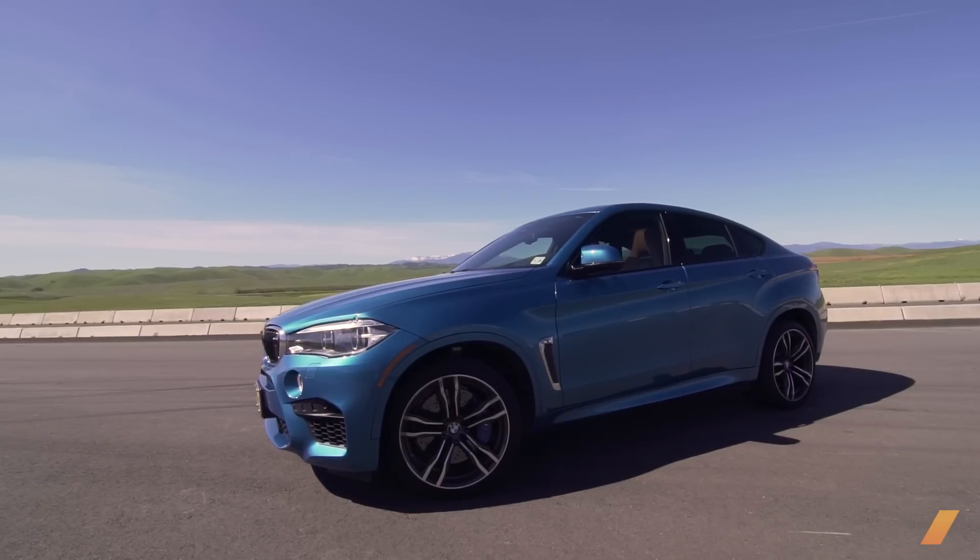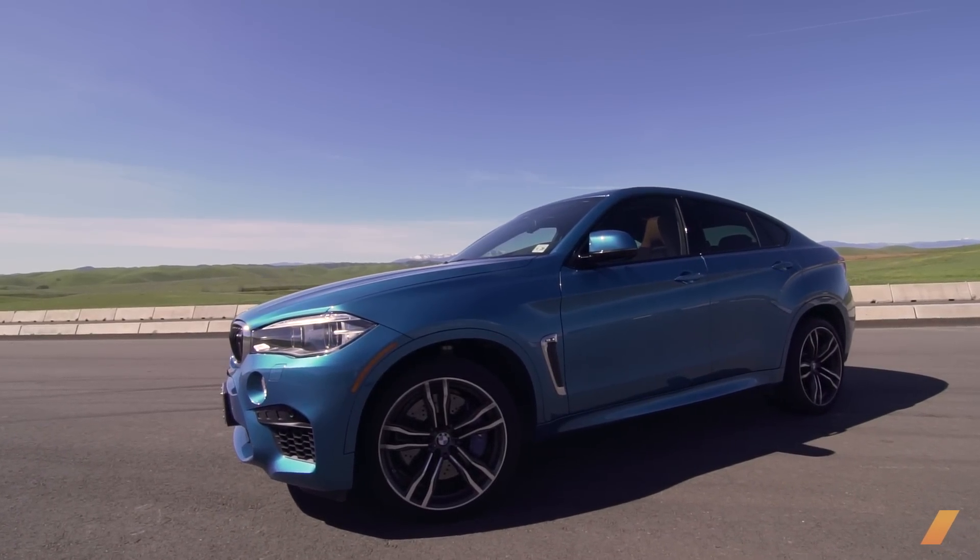Imagine a hippopotamus that can figure skate, or a Louis C.K. winning the 100-yard dash. Now the result would be something like this BMW X6M.